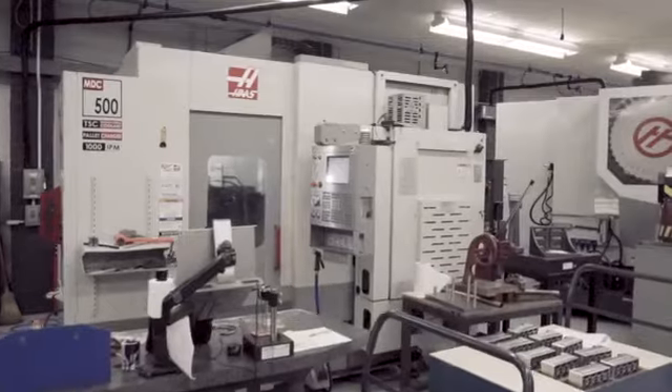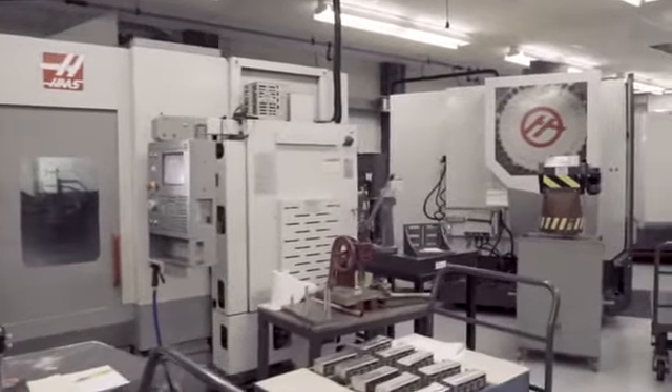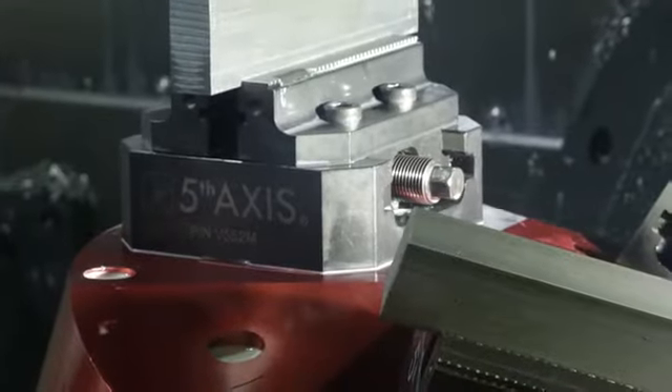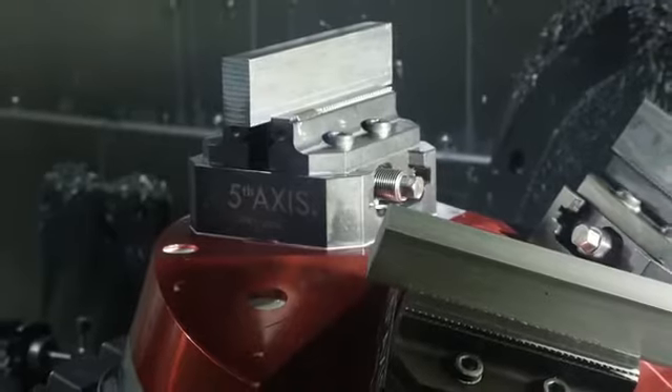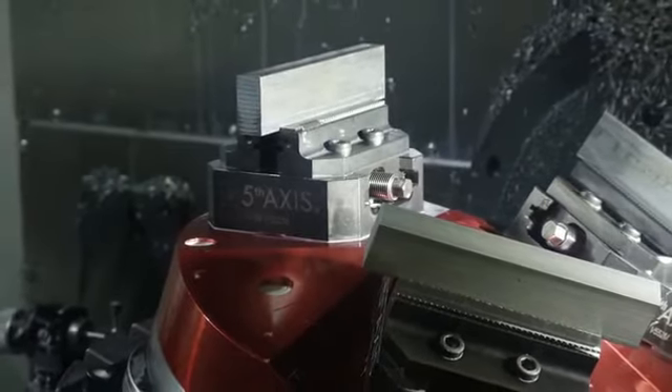We're about 70-75 employees in Pittsburgh, but we also have a commercial facility in the San Jose area which employs another 15 people. Our facility has all five-axis machines. We went that way so that we can support a variety of all the different industries that we're in and that we can be consistent making the parts.